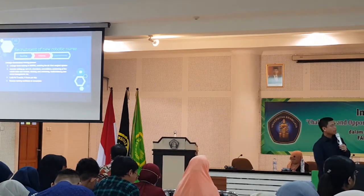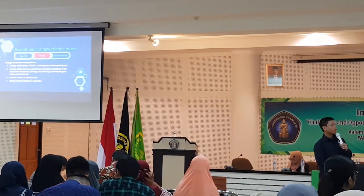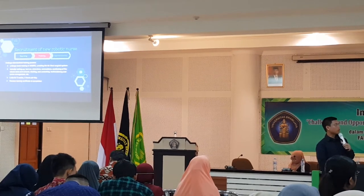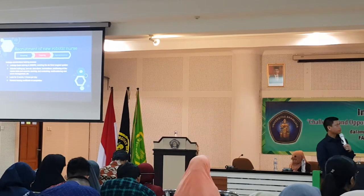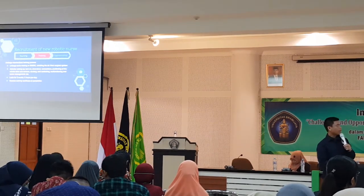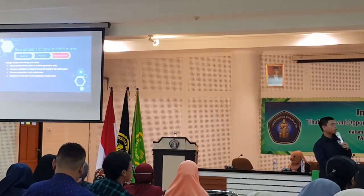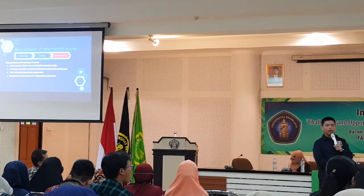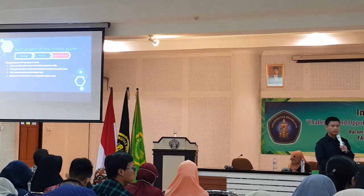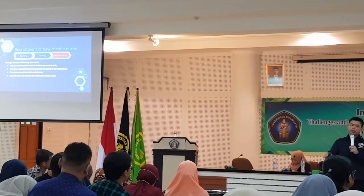Training involves two weeks with four hours per day, and participants receive a training certificate at the end. Afterwards, they complete six weeks of intensive OR apprenticeship, acting as a second scrub nurse observing three robotic procedures daily to become familiar with how it's done. They are then evaluated by the entire robotic team, and the final recommendation is made by the robotic team.